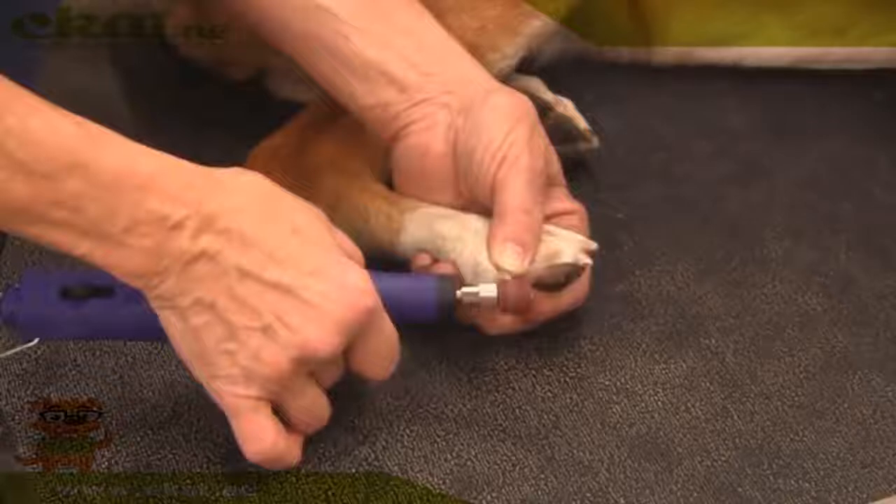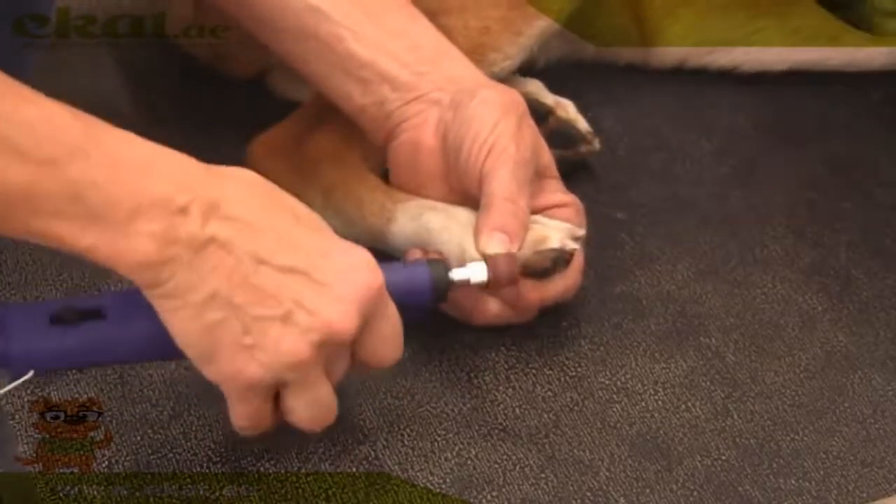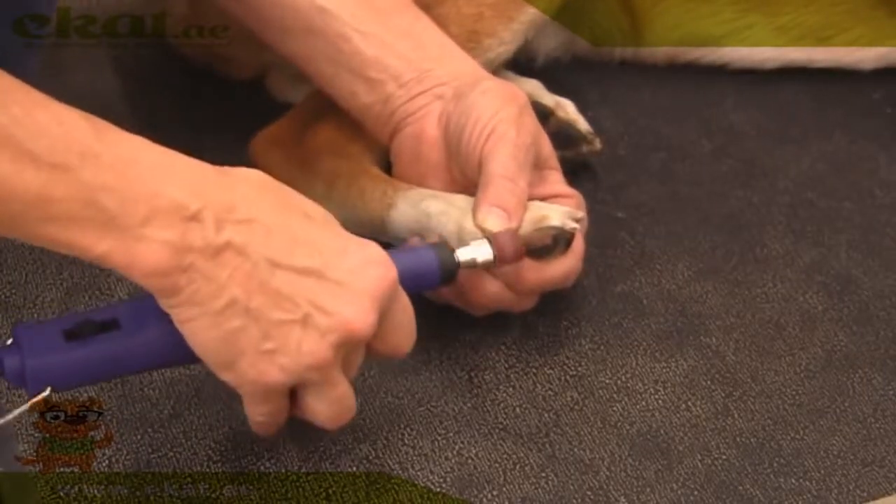This is the Andis Two-Speed Pet Nail Grinder. Perfect for all dog and cat breeds, the nail grinder is the easiest, quickest way to give your pet a perfect pedicure.